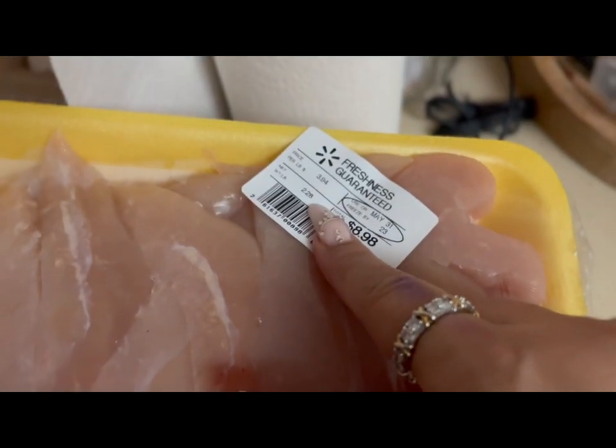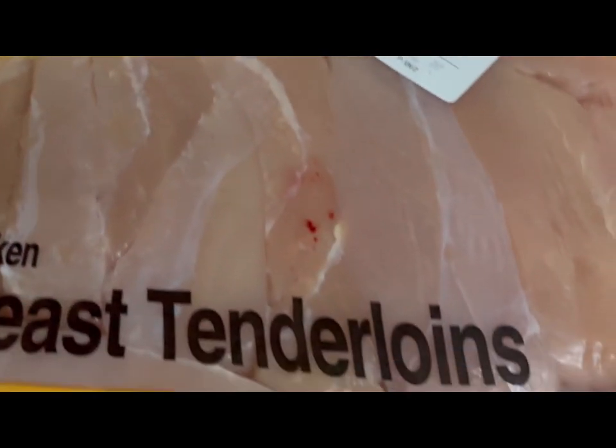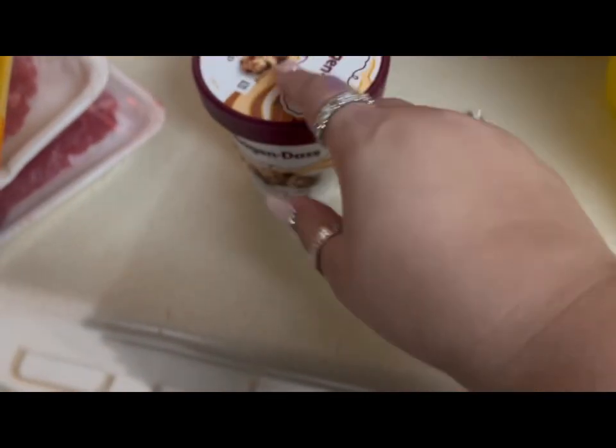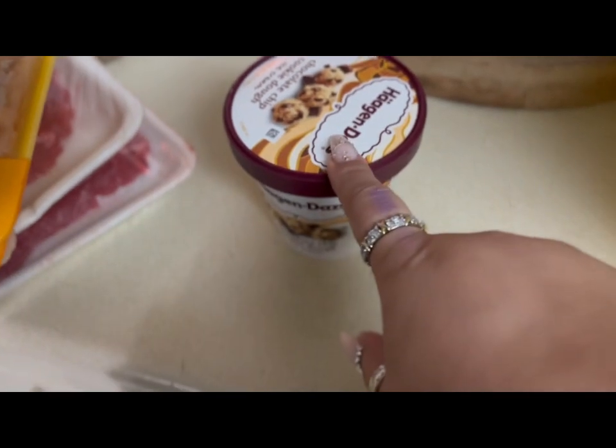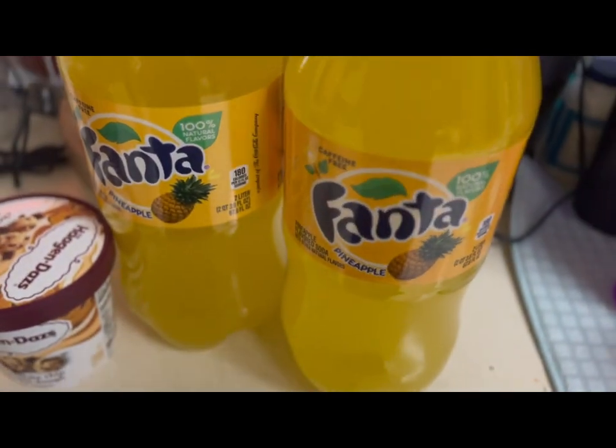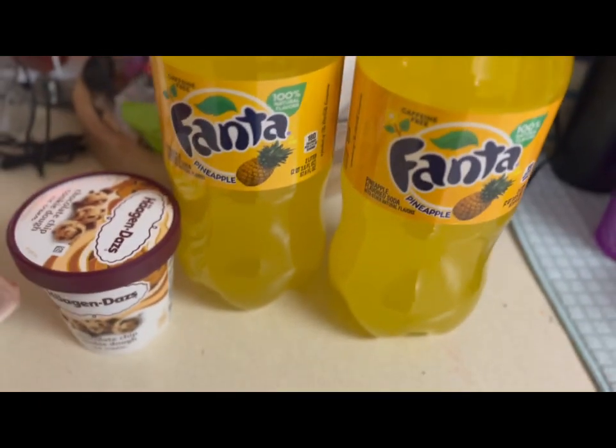Then I got a pack of chicken tenderloins for $8.98 — two pounds and 28 ounces at $3.94 a pound. The hubby wanted ice cream, so we got a Häagen-Dazs chocolate chip cookie dough. Last time I was in the store those were on sale for $3.99.